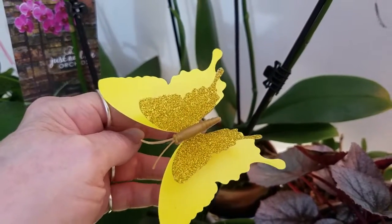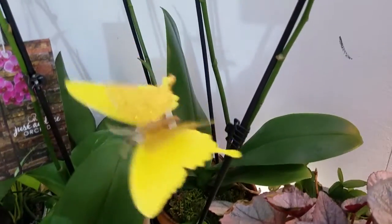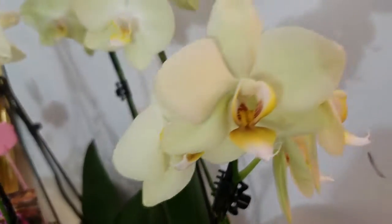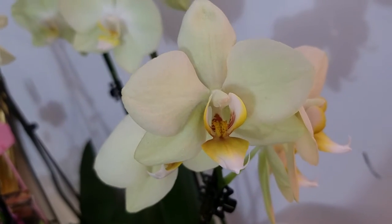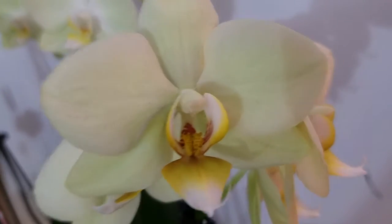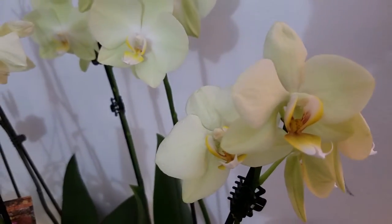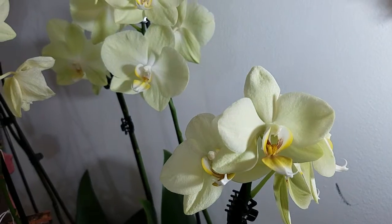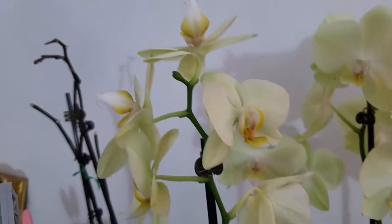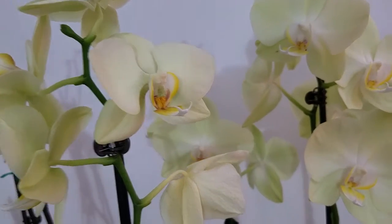Hi everybody again! I'm making this video more for me to keep track of my new orchids, and maybe to share them with you. I love that butterfly — that's another one from Martin's, two bucks. I fell in love with this yellow orchid; I bought it first and love the fact that it has a darker center. It has two sets of buds.